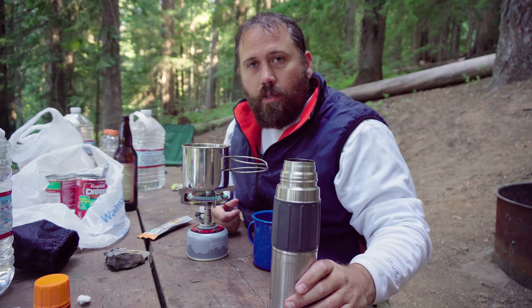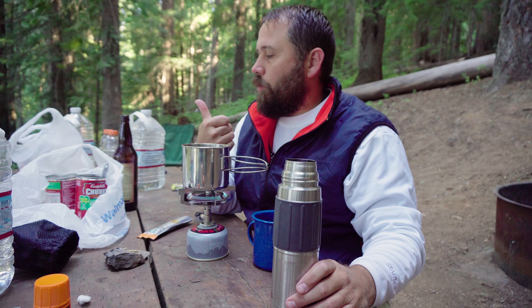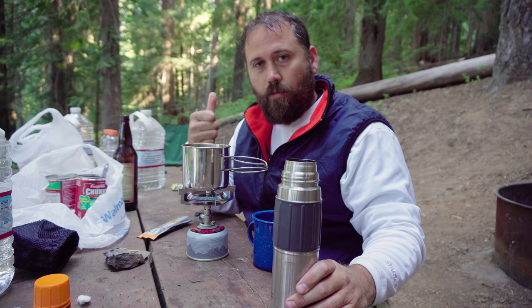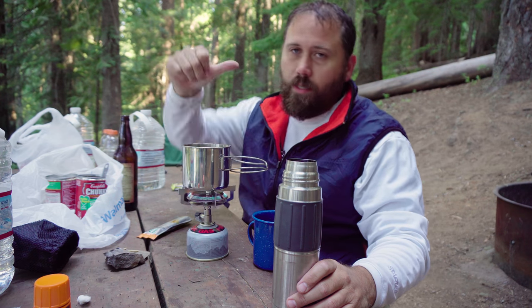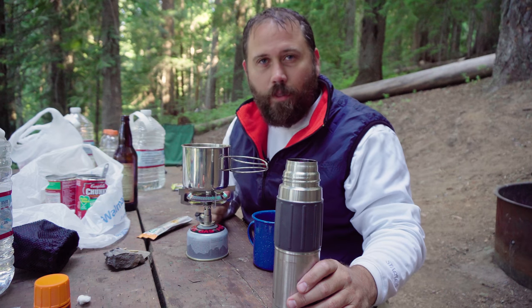It's always good to bring something along or take something home with you to remember your trip. So I'm going to take this frost burn on my thumb from the stove to remember my trip. It's actually kind of small — it doesn't even hurt anymore. Of course, I don't really feel pain.